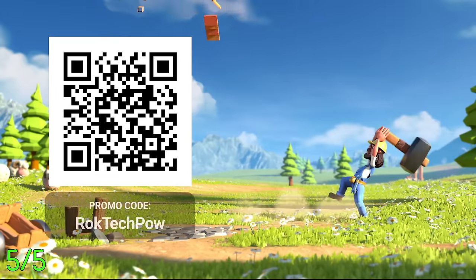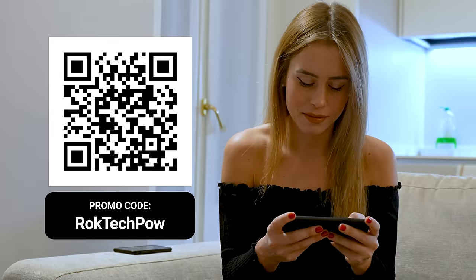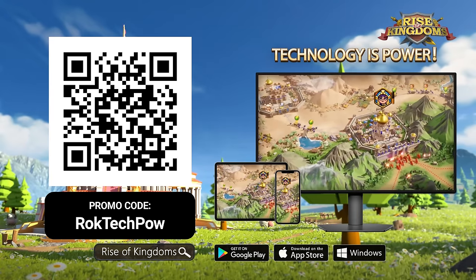Scan the QR code to download Rise of Kingdoms and use the promo code you see there. Seriously, you gotta try it — this game is so great. It's free to play and my girlfriend and I had a ton of fun, so I think you will like it too. Go check it out.